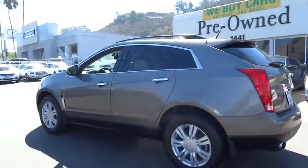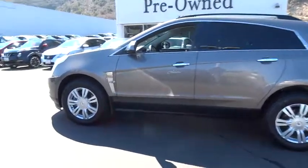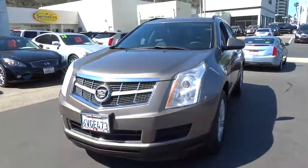Luxury lovers will delight in the new stylish handcrafted cabin. And for technology lovers, the list of high-tech features is too long to list. This vehicle has less than 70,000 miles.